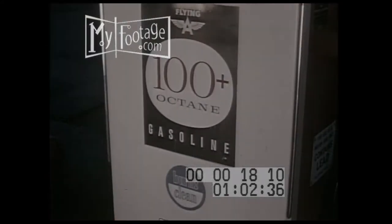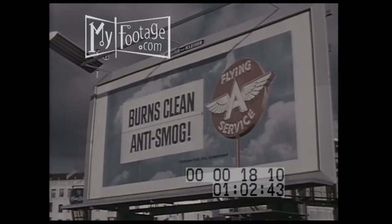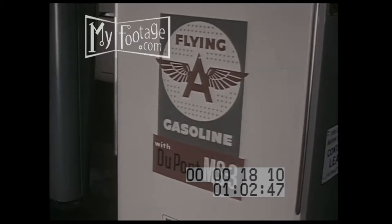But your company, which was first with 100 octane and first with a clean burning gasoline, is now first with a gasoline that prevents power clog. The new Flying A gasolines with DuPont's MS-3 — the gasolines that prevent power clog.